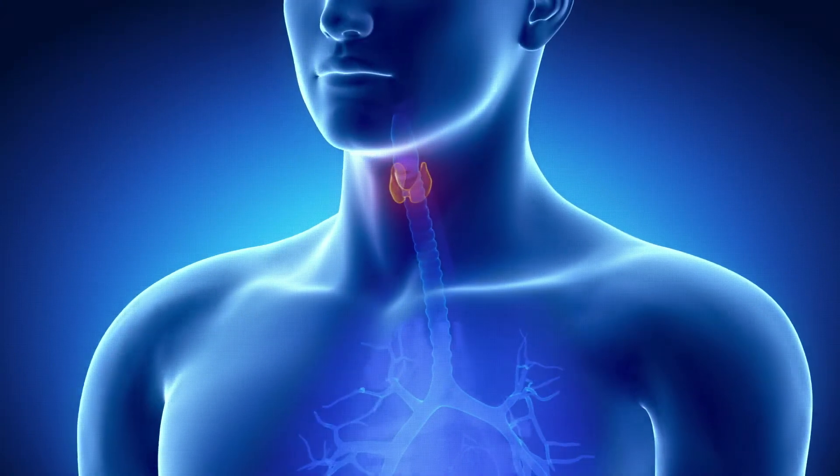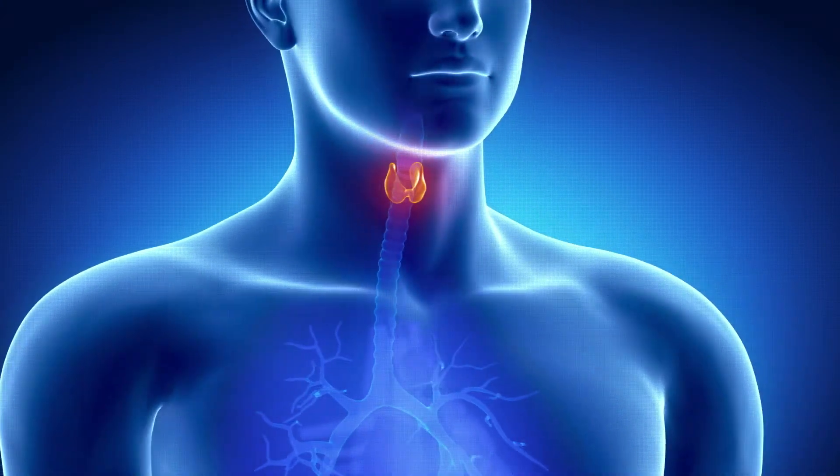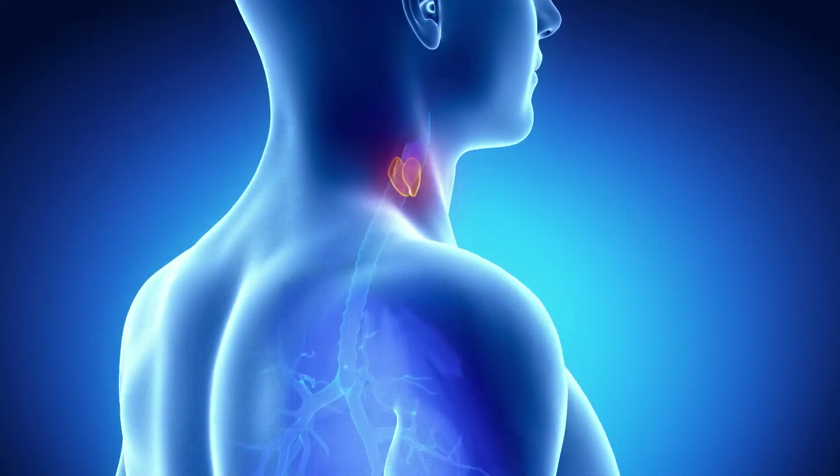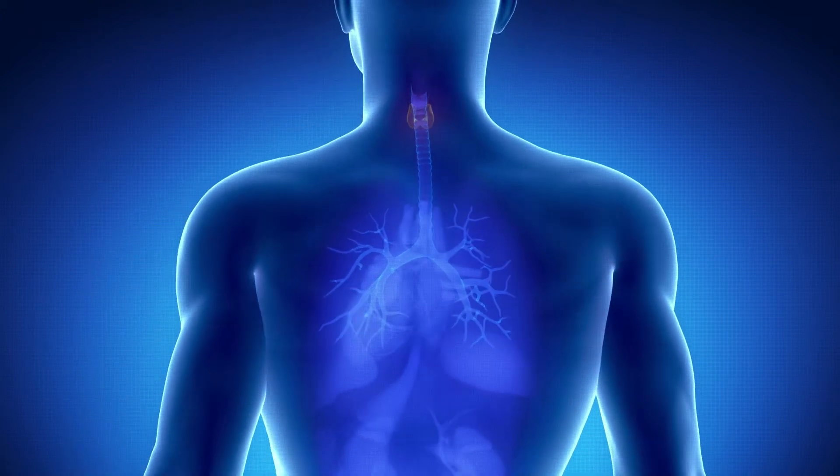Overactive parathyroid glands can cause high calcium levels in the blood. This can lead to low bone density, kidney stones, and other problems reducing kidney function.